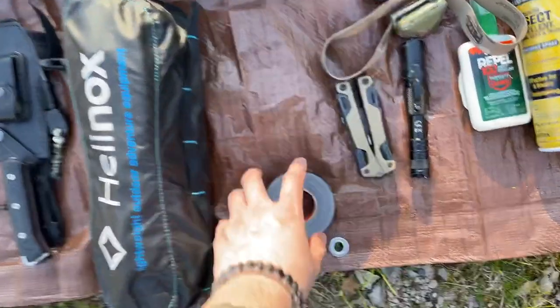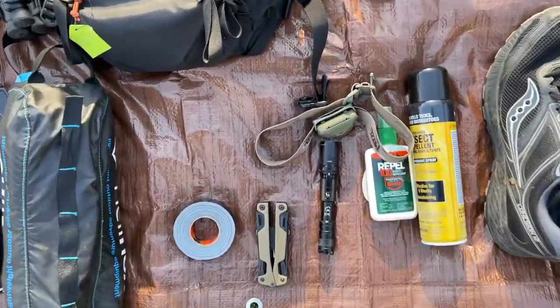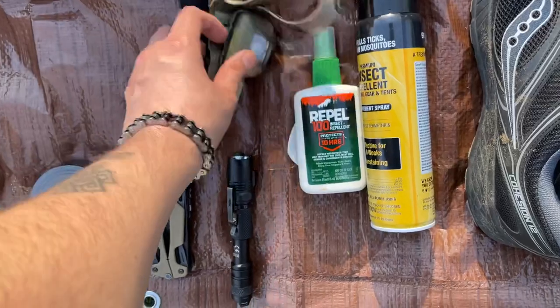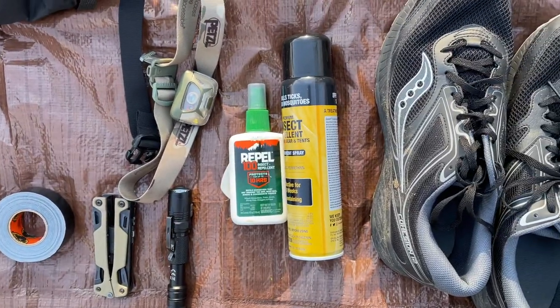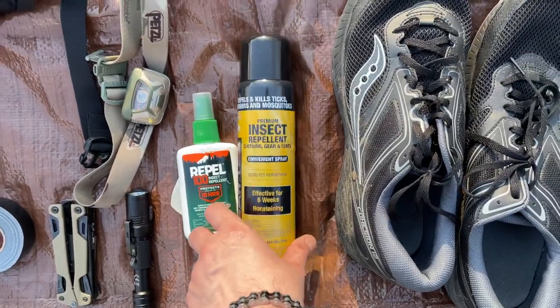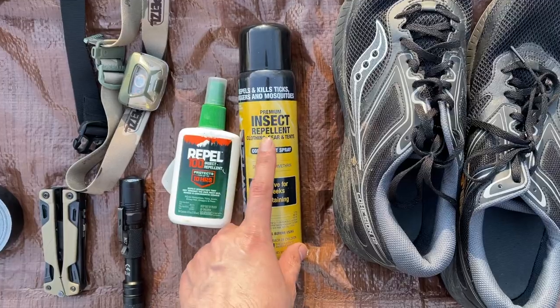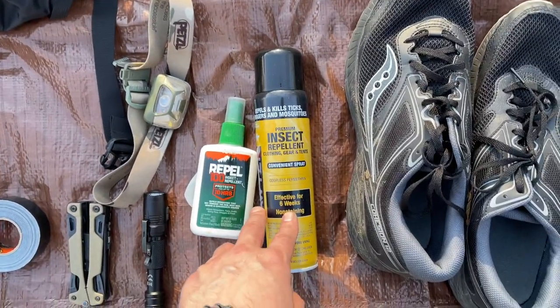Gorilla tape, multi-tool, flashlight, headlight, insect or mosquito spray, and permethrin to treat clothes against ticks — they will die on contact. This stuff is great; I've never had a tick on me.